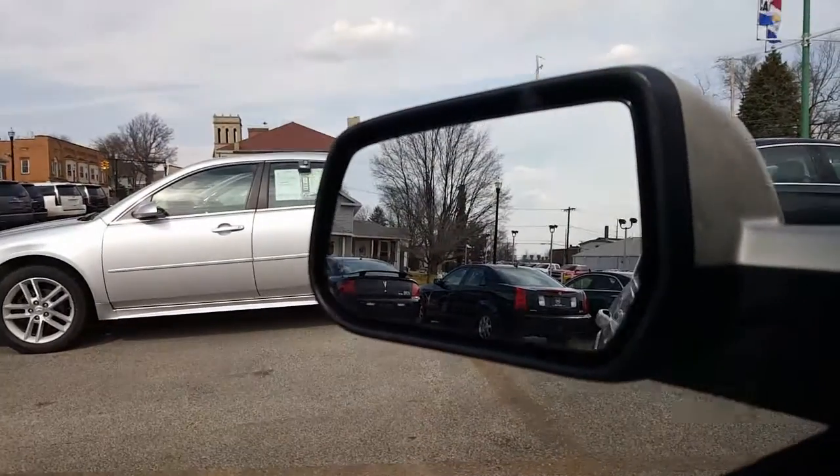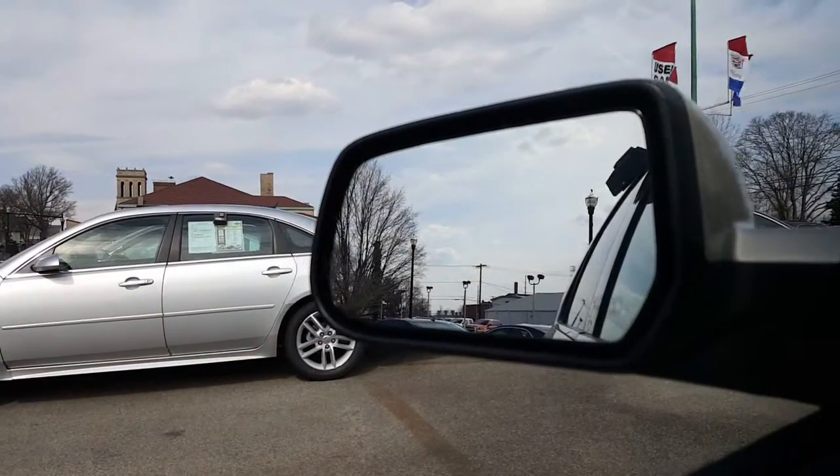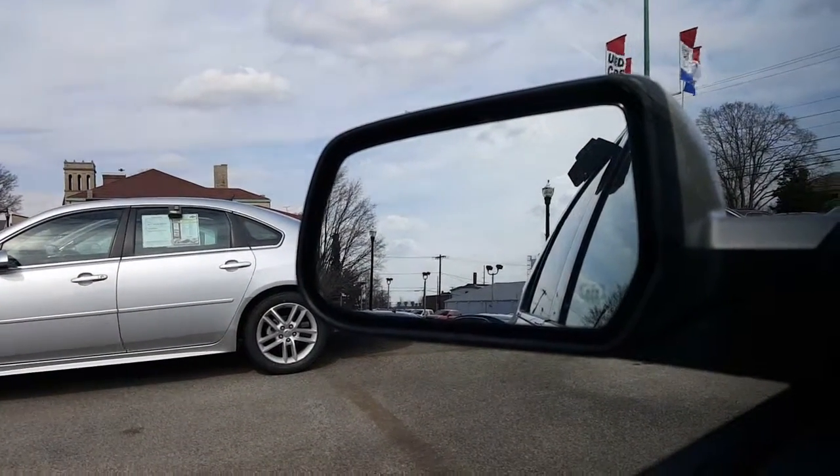And there you have it, Angela — a nice look at the 2015 Equinox LT all-wheel drive in Champagne Silver. It also has defrosting side view mirrors. Looking forward to seeing you on Friday — let me know a time. It is my day off, but I reserve it for appointments only. Just make sure to give me a time frame when you think you can make it in, and I'll be here for you.